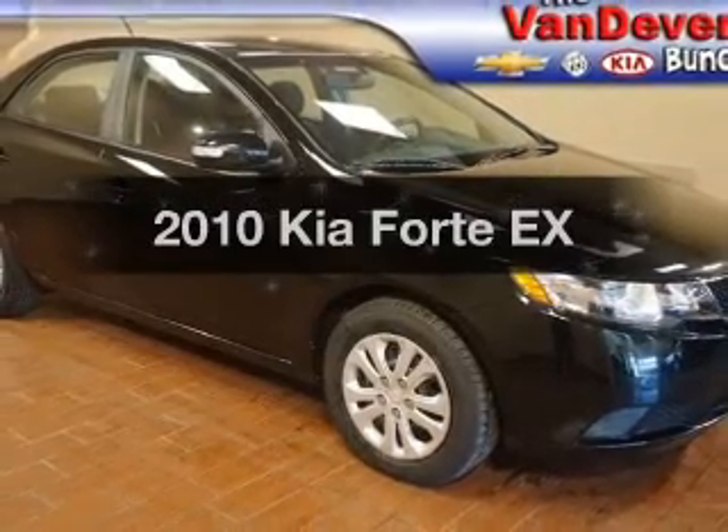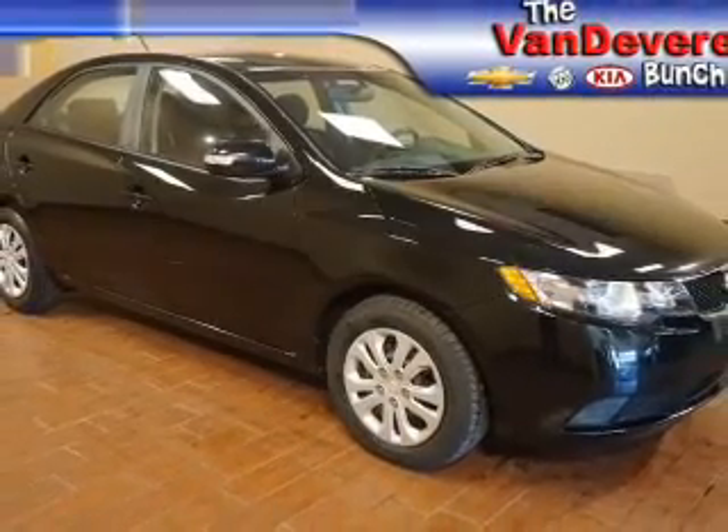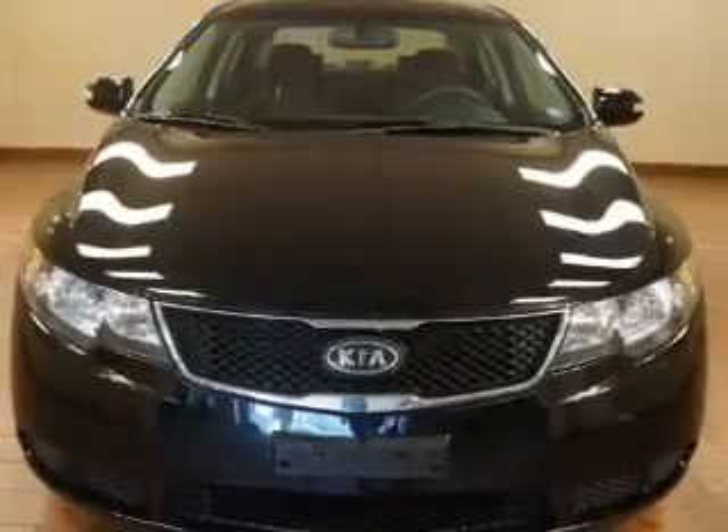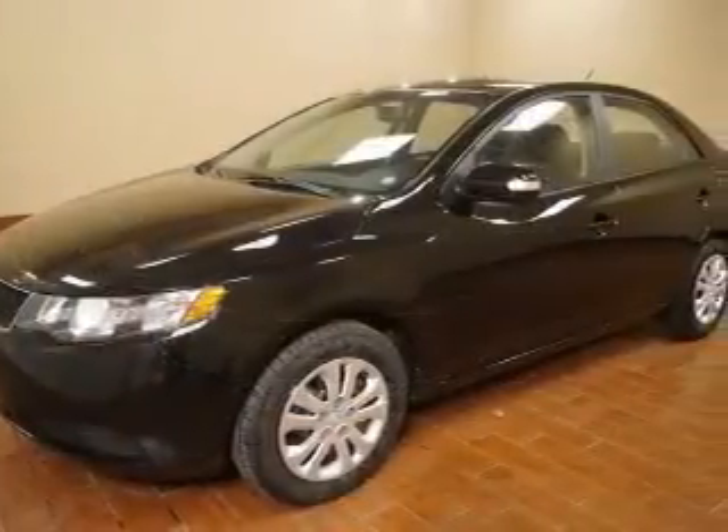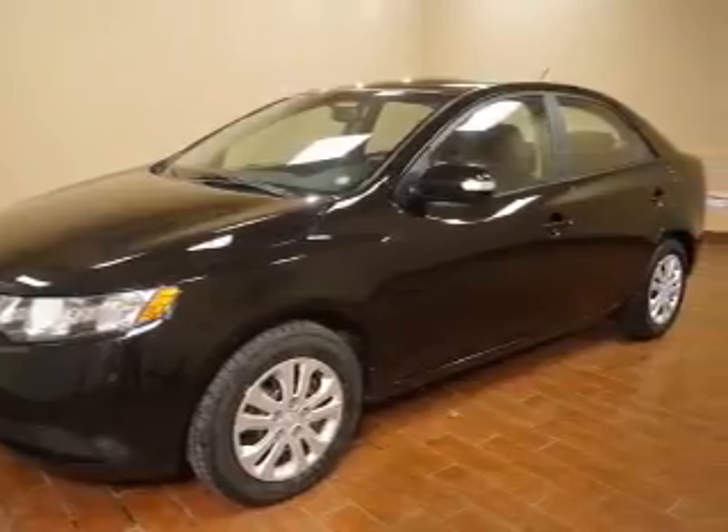Check out this 2010 Kia Forte. If you're looking for an automobile with great attributes, look no further. The powertrain includes front-wheel drive with an efficient four-cylinder engine driven by an automatic transmission.